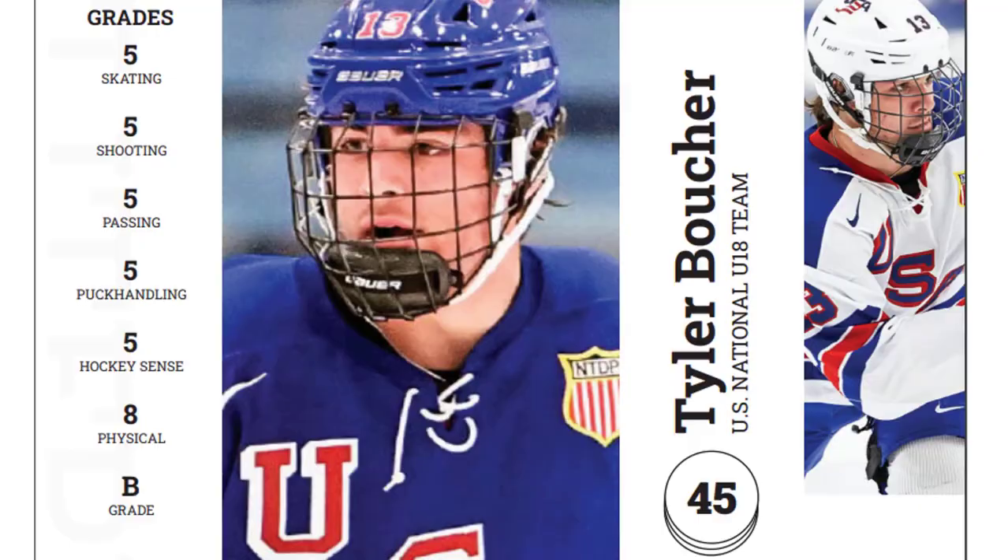Hello and welcome to another edition of Let's Watch. This time we look at Tyler Boucher, the most physical player in the draft. Let's get something out of the way first. Was tenth overall a bit early to select Boucher? Probably, but it doesn't make him a bad prospect. In fact, because of his unique skill set, he was a worthy first rounder in this draft, especially if you're looking to build a certain type of team — one that's hard to play against.